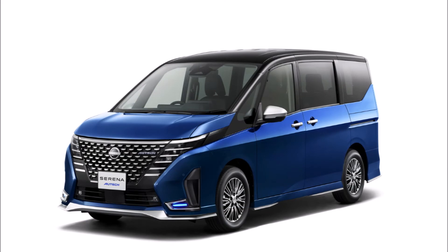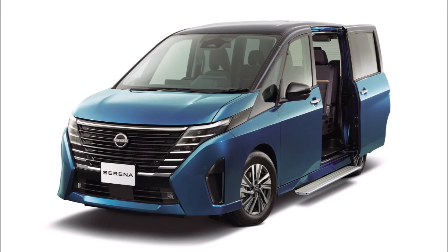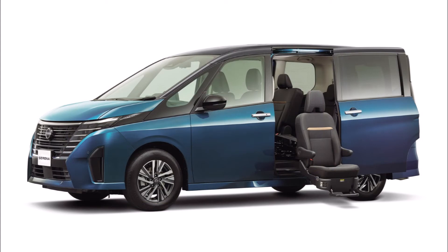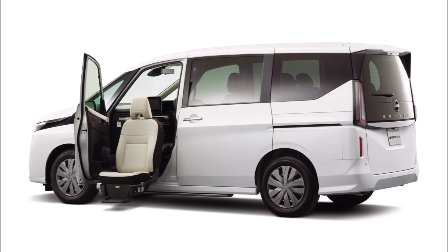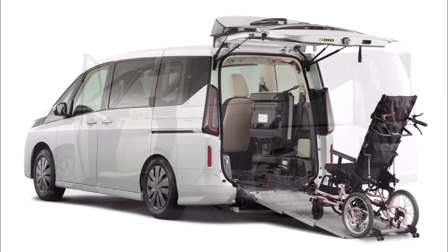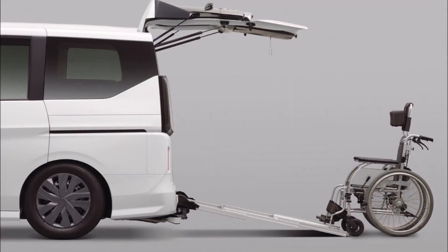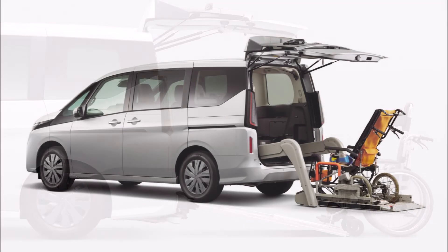The new Nissan Serena is already available to order in Japan. Prices range from 2,768,700 yen (approximately $20,098) for the entry-level ICE-powered trim, up to 4,798,200 yen (approximately $34,842) for the flagship e-Power Luxeon hybrid. Notably, the latter is more expensive than the high-spec variants of both the Toyota and Honda minivan rivals.